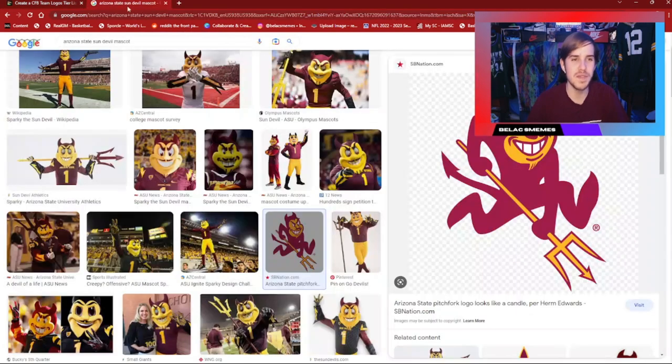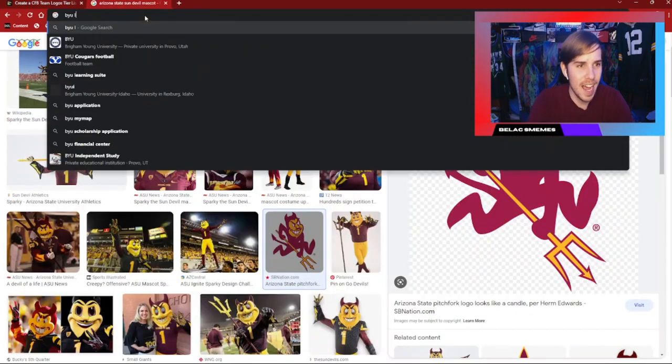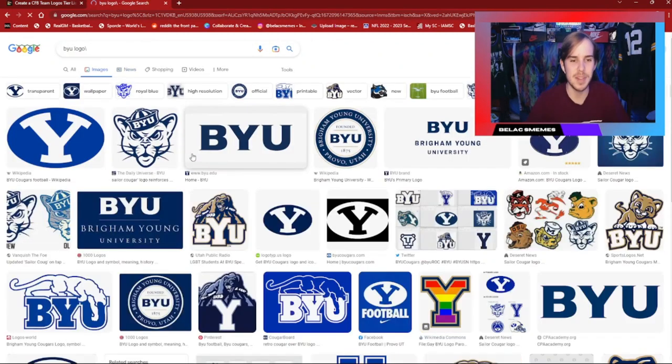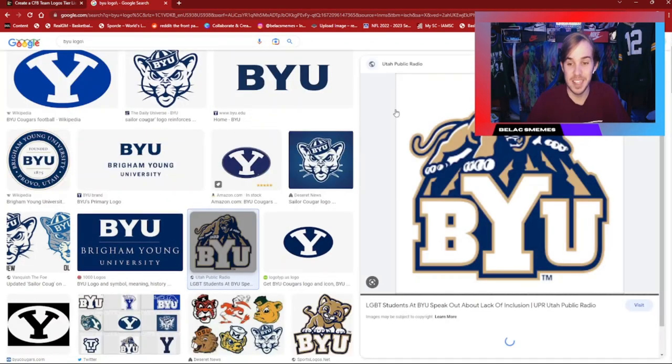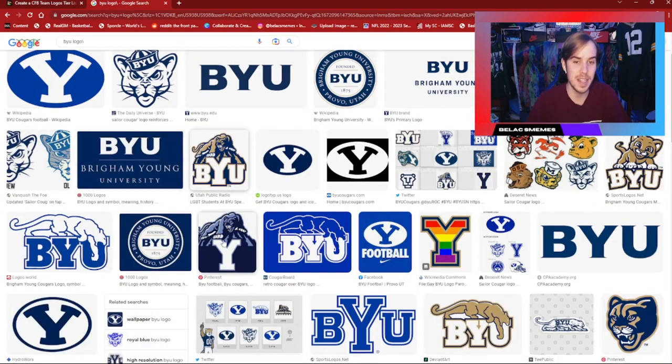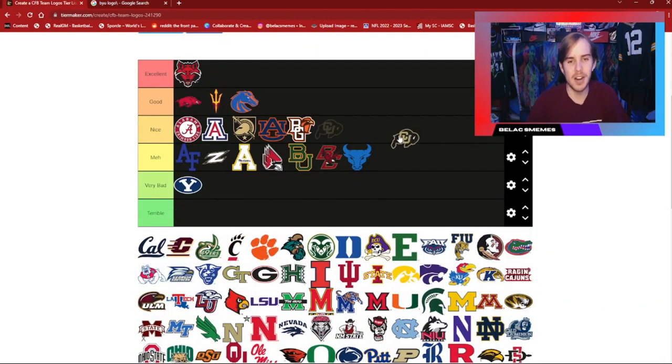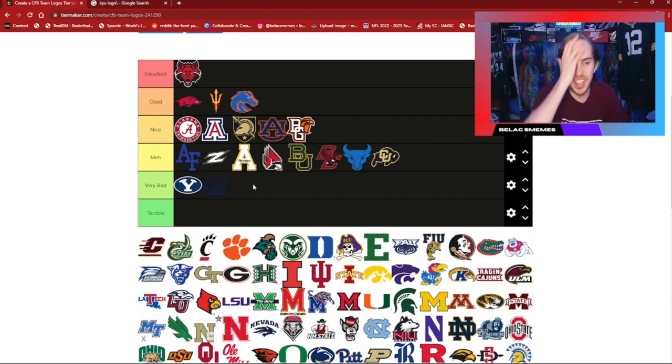BYU — their logo leaves a lot to be desired. They have some alternates, but nothing crazy. I mean, they're the Cougars; if a different logo was a BYU logo I would prefer that by a ton. But this one — just not really a big fan. Colorado with the Buffalo — it's okay. Cal — basic old logo, been around for a long time. I think it's probably not very bad, but just a meh logo.